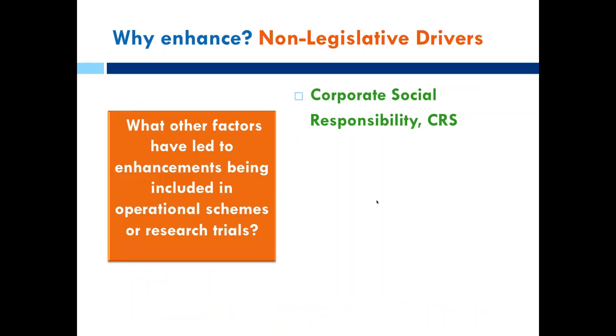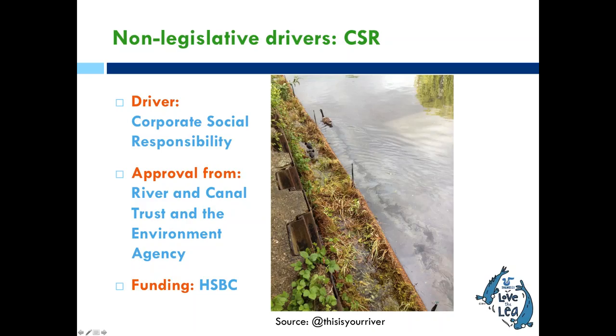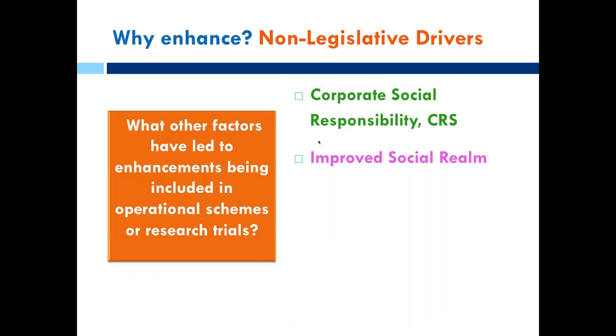There are many fewer legislative drivers used compared to non-legislative drivers. Now I'll walk through examples connected to specific non-legislative drivers. The first looks at corporate social responsibility: the Loveland Lee charity secured funding from HSBC's Water Environment Fund and produced a series of retrofits along canals — instead of sheet pile wall, they installed living wetland structures that, as you can see, are well utilised by birds. The driver was social responsibility.